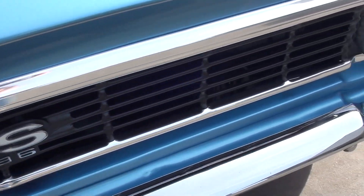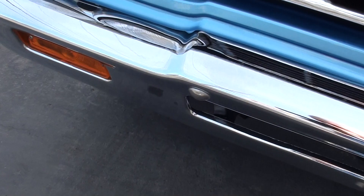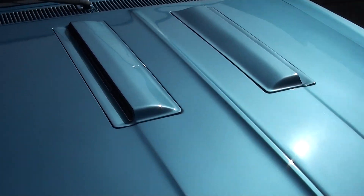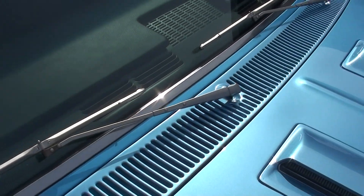This is not a clone. You can see the new chrome, new stainless. Notice a couple of things — you can see where they were probably adjusting that hood, they put a couple little chips in the hood, but they touched it up. But beautiful car.